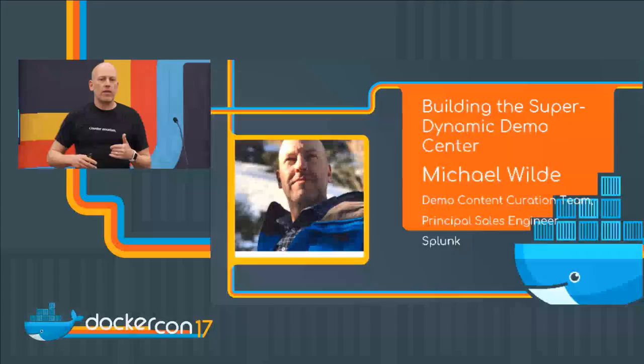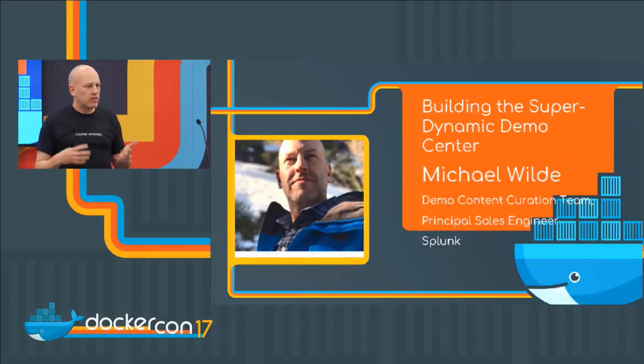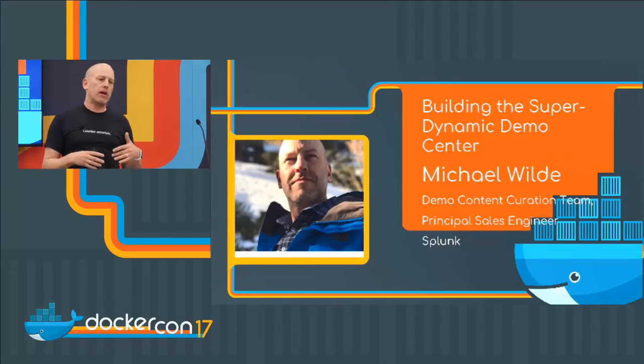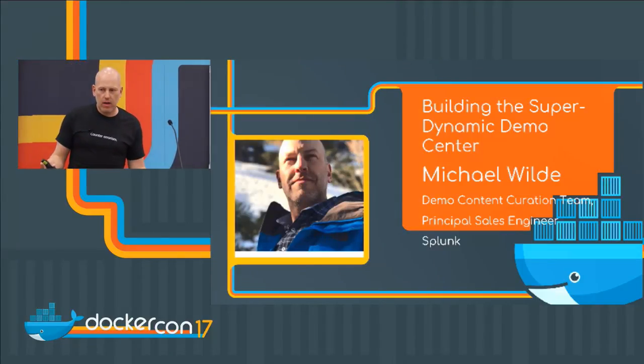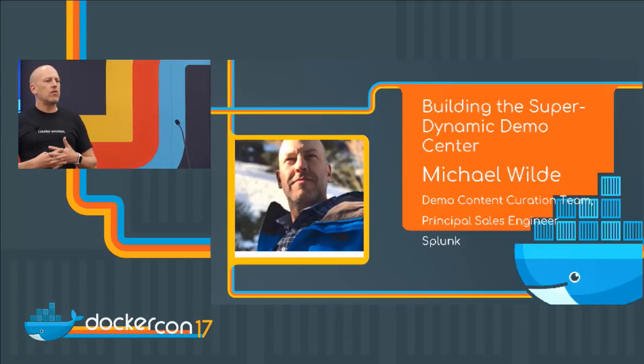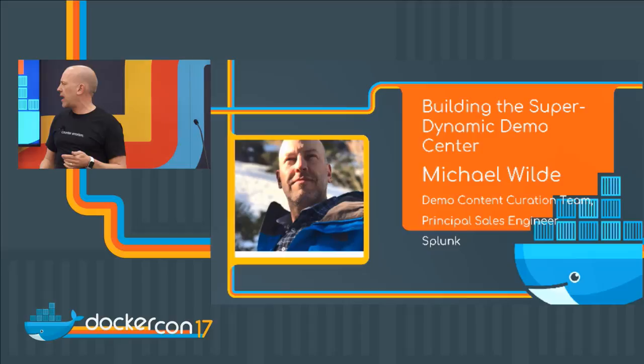My name is Michael Wild, and I work for Splunk. It is an honor to be able to present to you today. I wanted to bring the use case that we have at Splunk — one of the many ones — but what I think is a unique use case of Docker, and talk about how we got there.